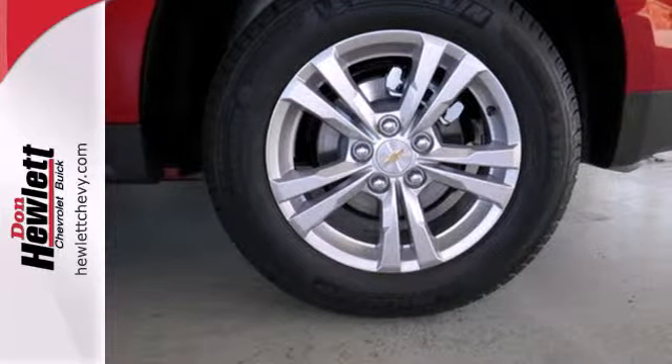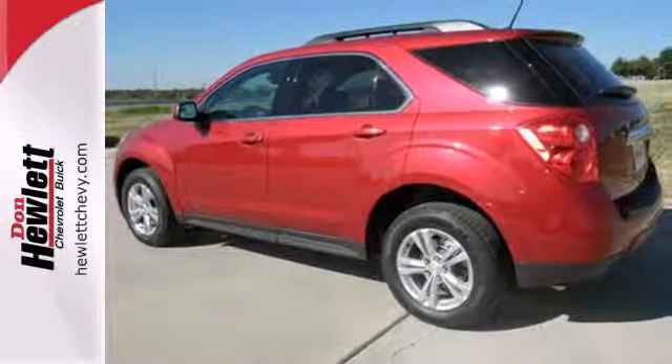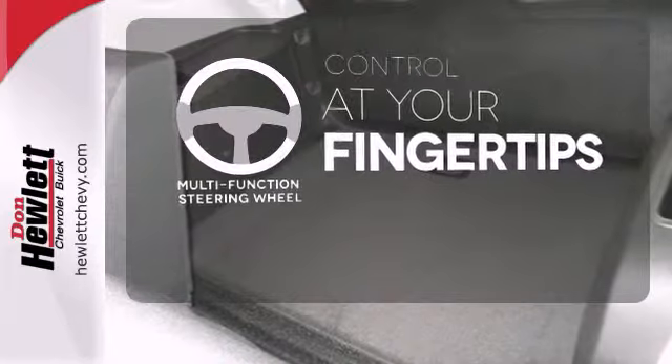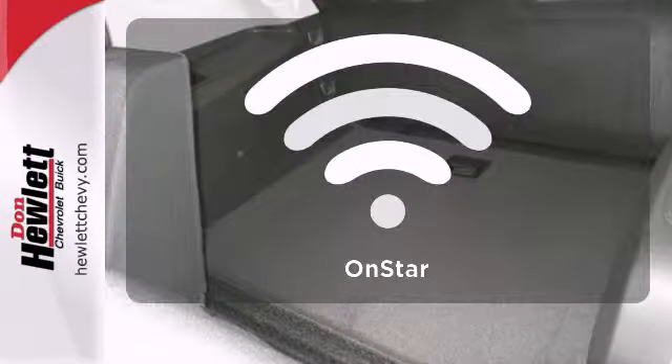Convenience features include remote keyless entry, speed control, and a power driver seat. A multi-function steering wheel puts control at your fingertips.